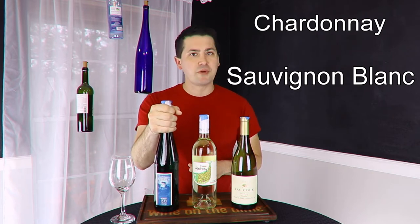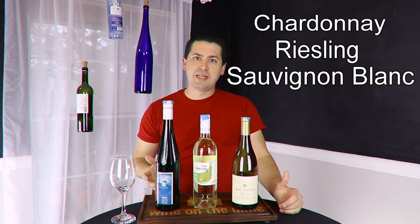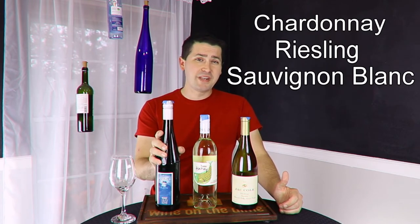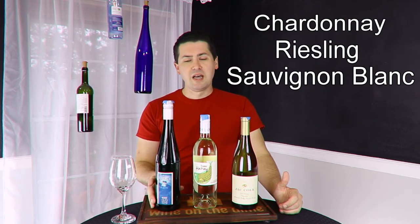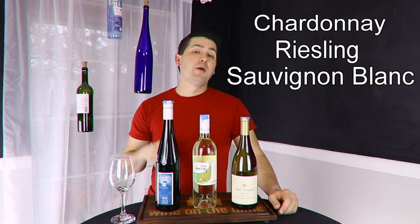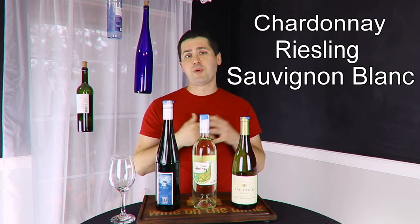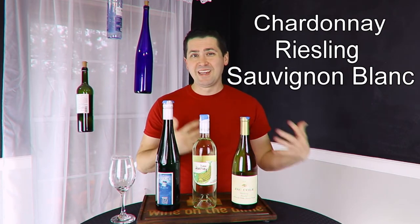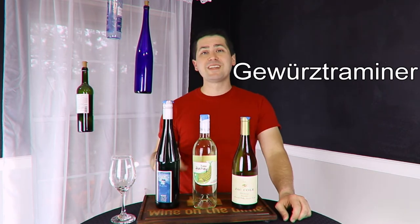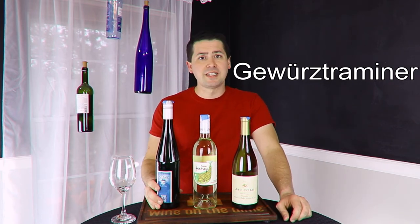For my last white choice, I have Riesling. I specifically like dry Riesling — I think it goes really well with pretty much any type of food, and it actually pairs really well with the turkey itself as the main course. If you want a little touch of sweet, be careful not to get one that's too sweet, because you don't want the sweetness to detract from those great savory elements. Another option instead of Riesling is Gewürztraminer — it has a nice spiciness that goes pretty well with a lot of the spices and flavors in a Thanksgiving meal.